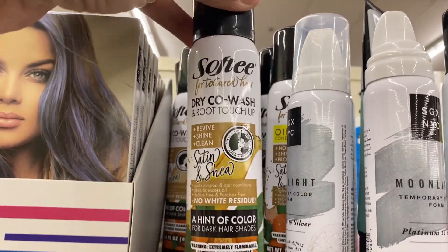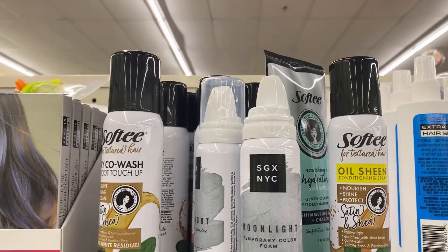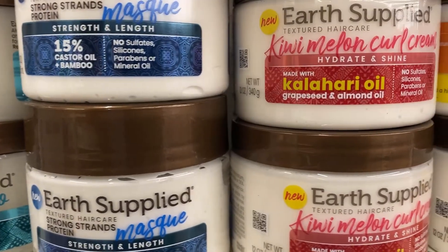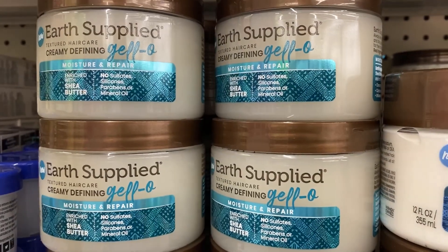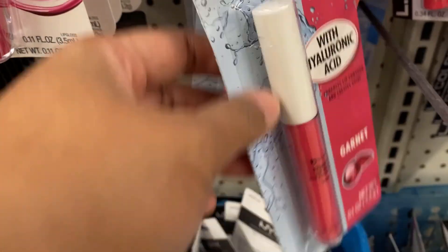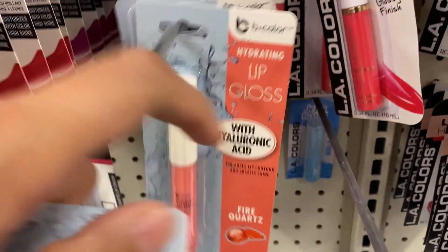I'm browsing through the cosmetic and makeup section and they have new supplies — different body creams and scrubs and those kinds of items. I believe this is a new product because I haven't seen it before, and they seem to be good at least from the packaging perspective.